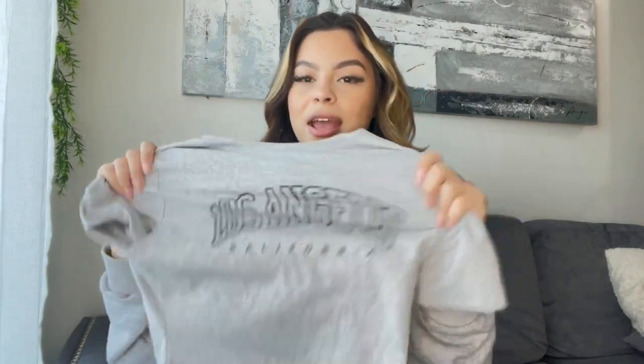I got another bodysuit — this one says 'Los Angeles, California' and I also posted this on my Instagram. It is so cute and I really really like this — great material, not see-through at all. I highly recommend this.